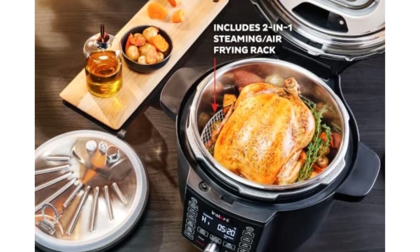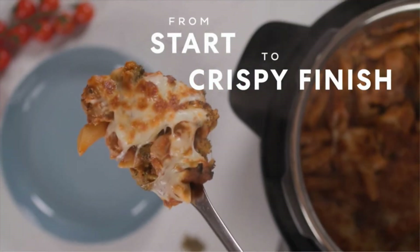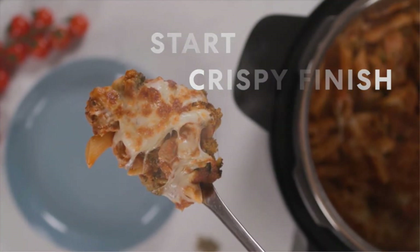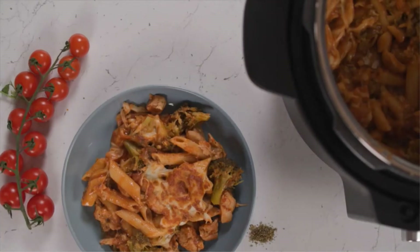Cleaning is easy, too. We like that the protective inner cover keeps the air frying element clean and safe from splashes during pressure cooking, and the cooking pot, steaming air frying rack, and pressure cooking cover are all dishwasher safe.